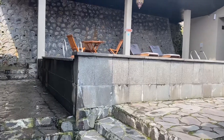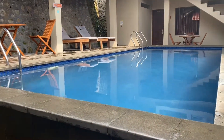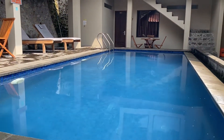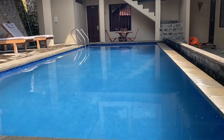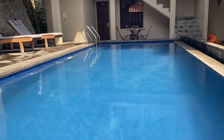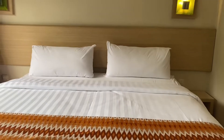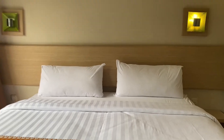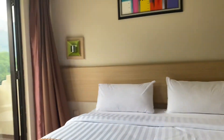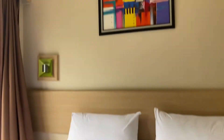Dan ini dia view kolam berenangnya, pas masukin tangan nyemplungin dikit, Masya Allah ini airnya dingin banget. Saatnya untuk room tour, ini untuk tipe kamar DRIAM Riverside. Masya Allah view-nya bagus banget kan.